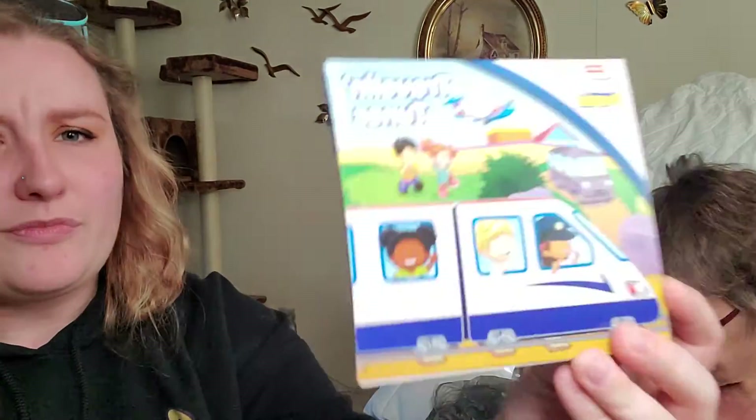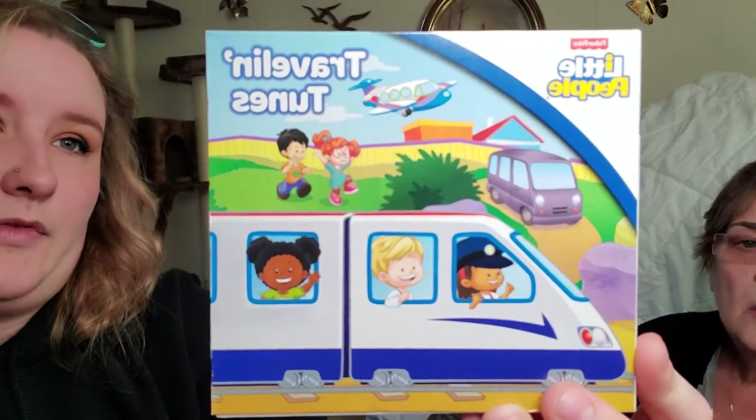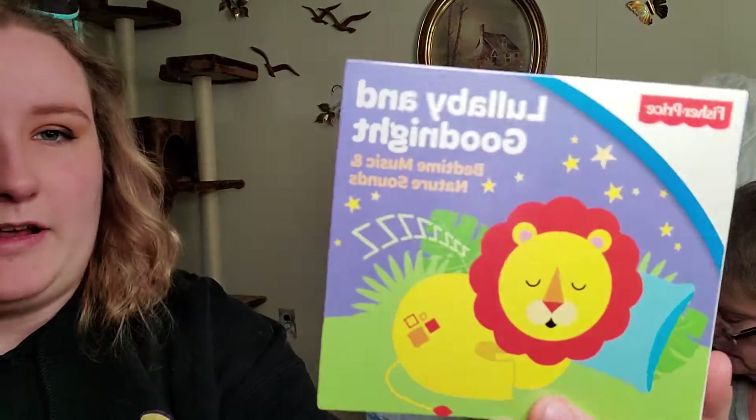I grabbed these baby CDs for the new baby coming into our family — my new niece due next month. We got the Fisher Price Little People Traveling Tunes with songs like 'She'll Be Coming Around the Mountain.' Then we have Lullaby and Goodnight Bedtime Music and Nature Sounds by Fisher Price.